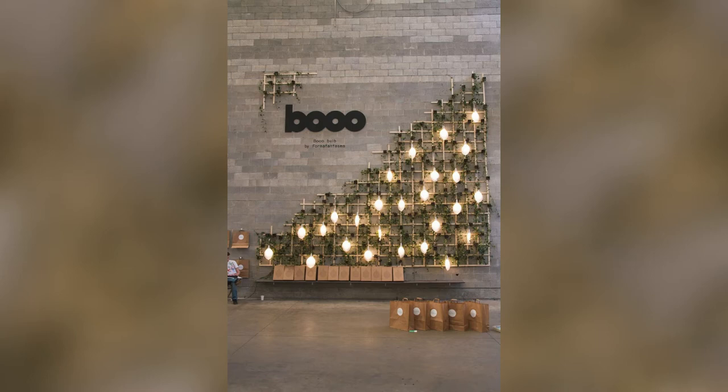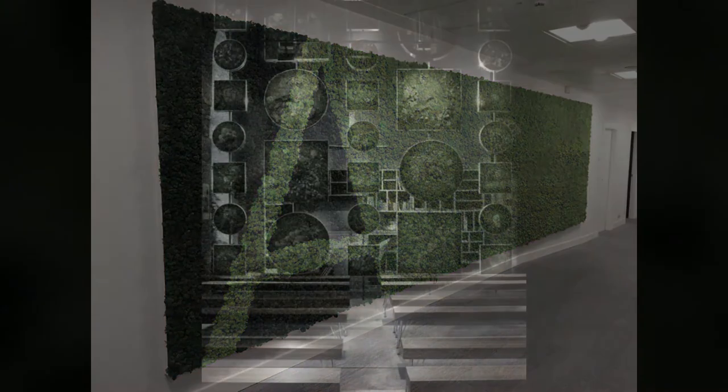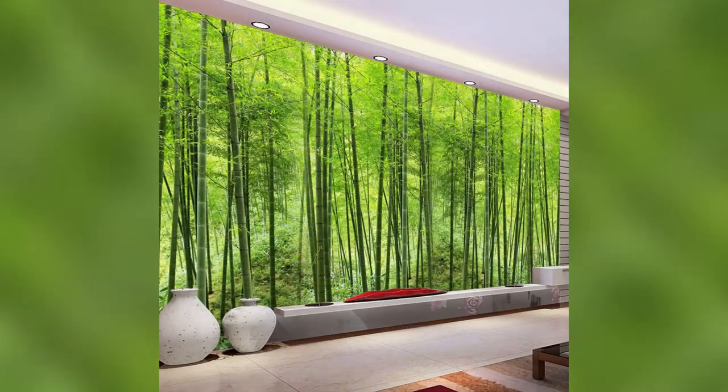Hello everyone, welcome to my channel FP Queen Home Decor. If you are new, do subscribe and press the bell icon to get more latest updates of home decor. Today we came up with a new video of artificial grass wall design.